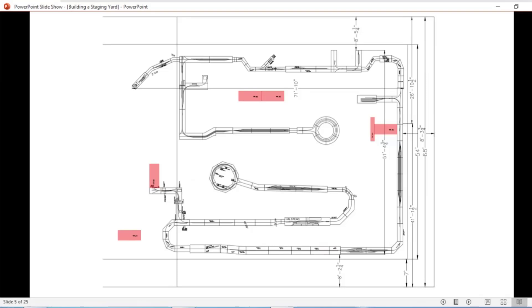This is the layout we presented in Dallas, Texas back in 2023. Roughly speaking, it's a layout of about 54 feet by 66 feet. I have a 320-foot mainline on it. I volunteered to build one of the staging yards that would be needed for the layout.